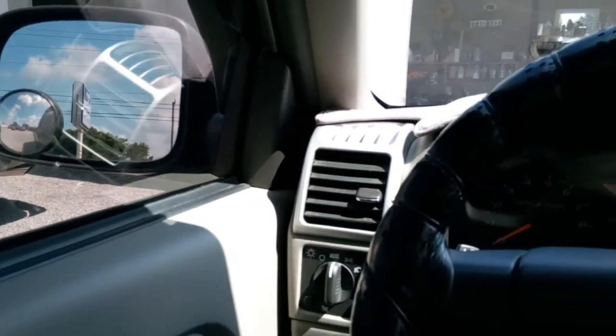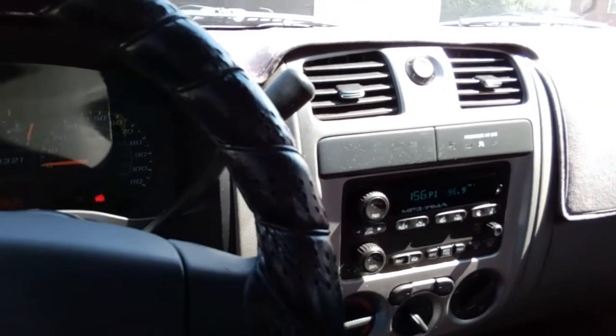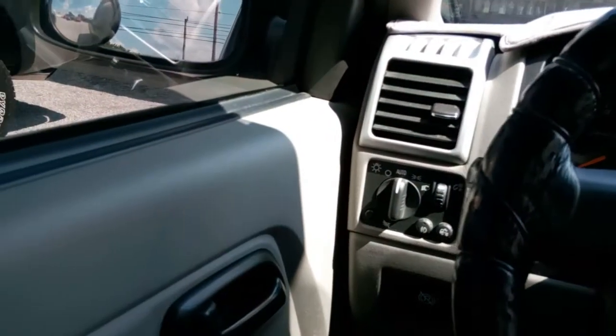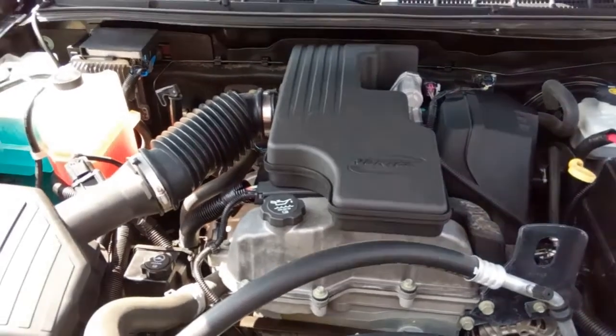Come on in, take it for a test drive, check it out. Next, let's go ahead and check out the engine, which I believe is a 2.9.